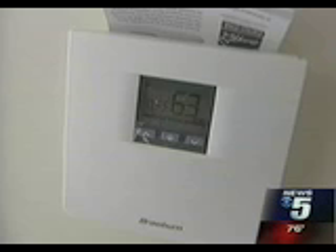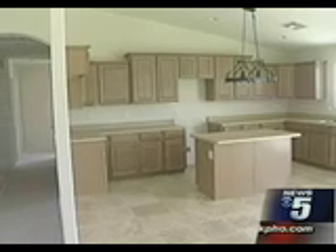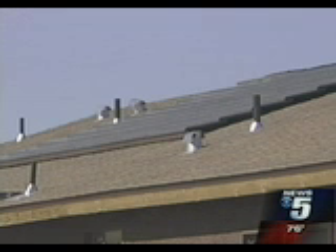We've already fed 149 kilowatts into APS's power grid, so other people have used the 149 kilowatts of power that this house has produced. Quackenbush has been working on this energy-efficient project in the far west valley near Tonopah for the past few years.